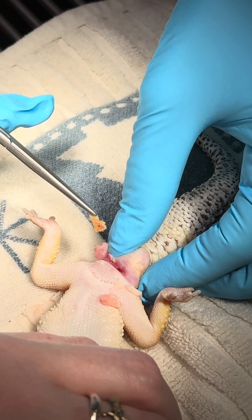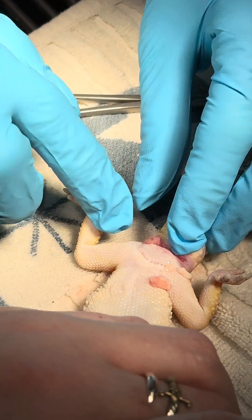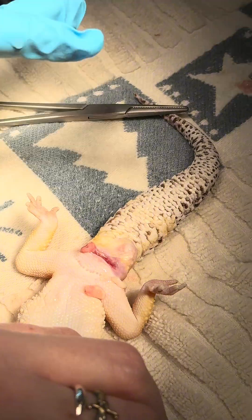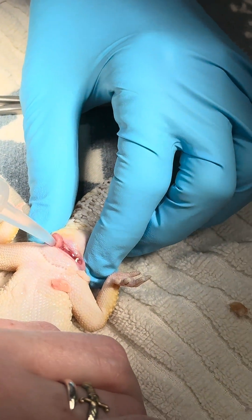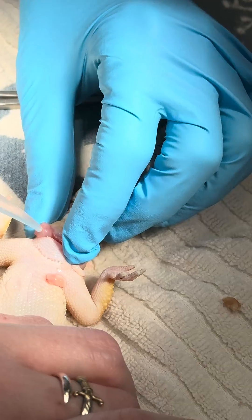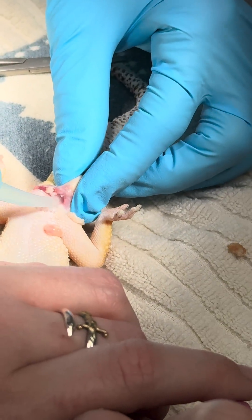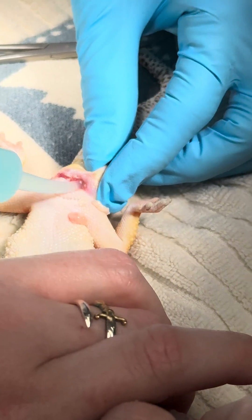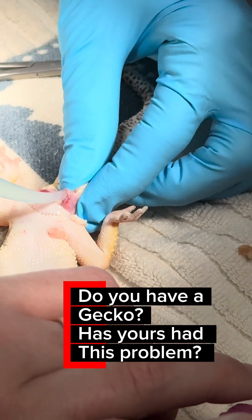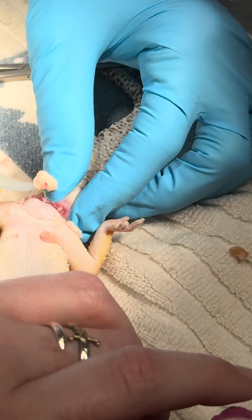The gecko may be lethargic or depressed and may stop eating. Physical exam and general palpation is often enough for diagnosis. You can do a fine needle aspirate or smear for cytology. Culture and sensitivity is often indicated for refractory or draining cases. Always consider vitamin A status if other signs of squamous metaplasia are present, such as ocular or nasal issues. Manual expression and flushing is required.